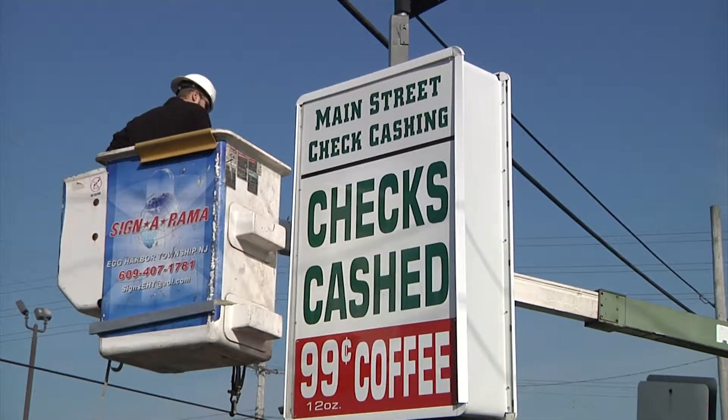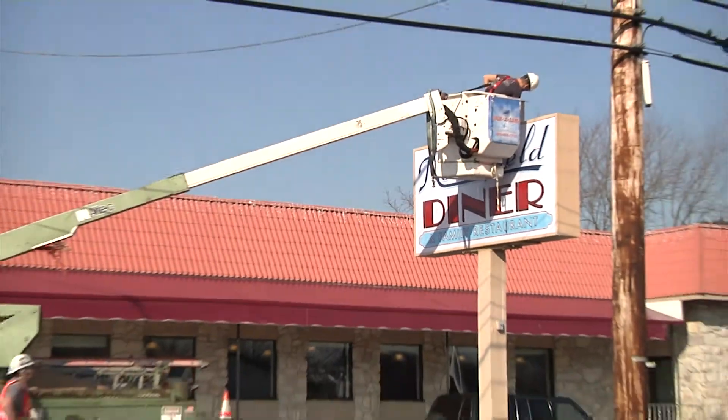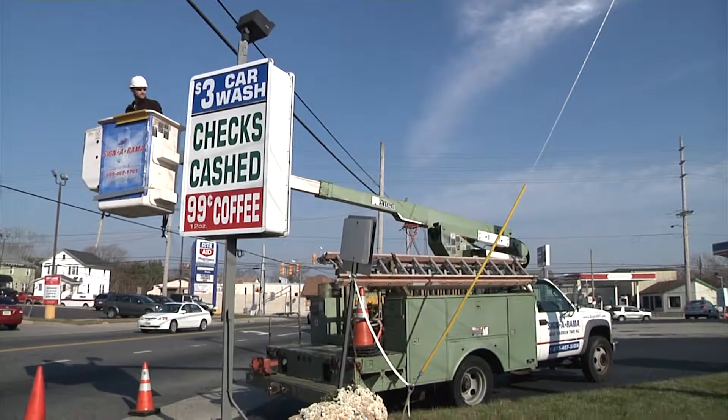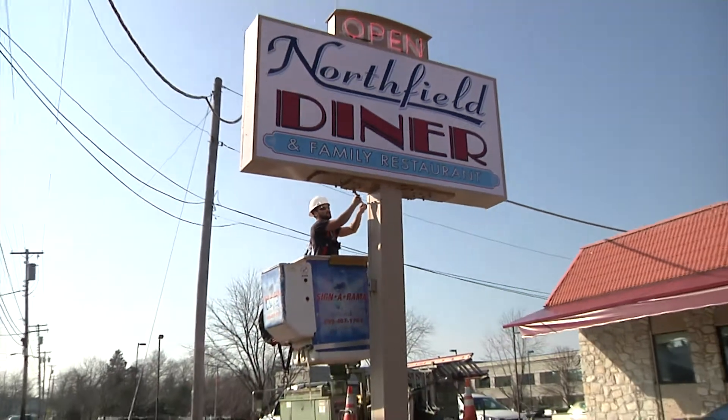We do outdoor and indoor signs, video displays, animated digital graphics, custom logos, banners, box signs, vehicle lettering and wraps, truck lettering, sidewalk signs, glass lettering, and much more.